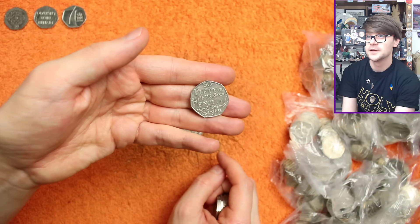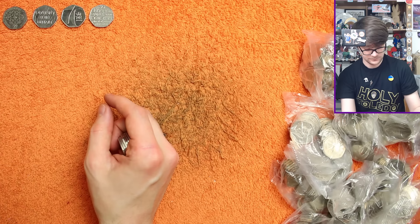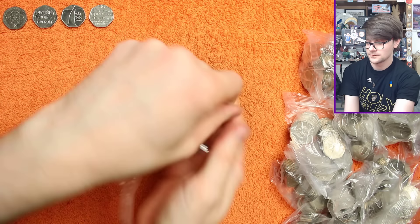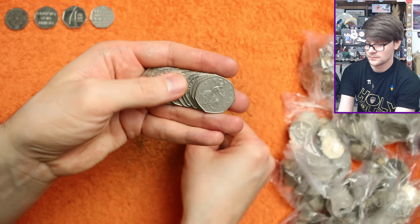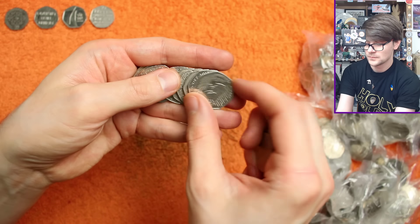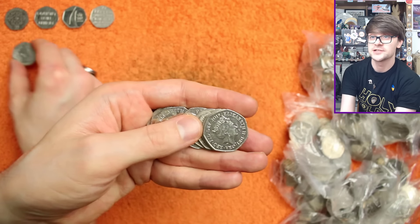And there's Dictionary, which again is a very common circulated coin. And there's Sherlock Holmes - again very common, but I do like that design. I think it's a cool coin.